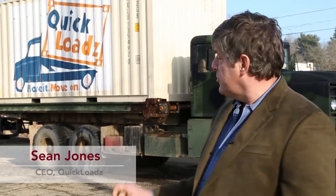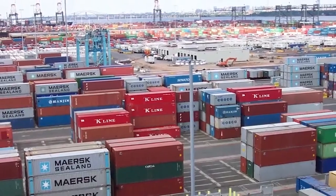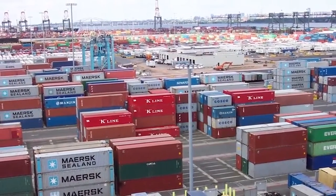Everything in the world — whether it's water bottles, t-shirts, or medical supplies — comes in boxes. All these boxes get moved in much larger boxes like a shipping container. 95% of everything you see manufactured has been in one of these containers.